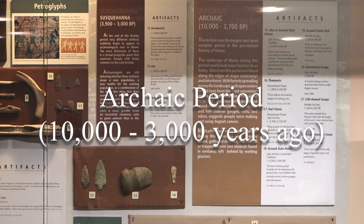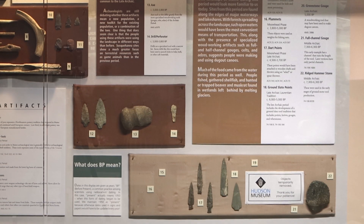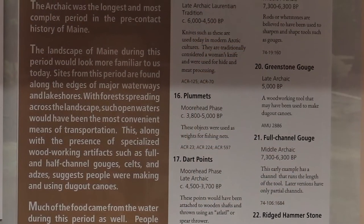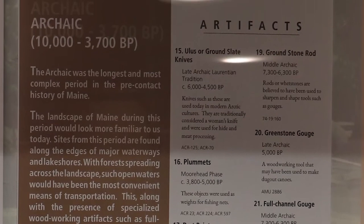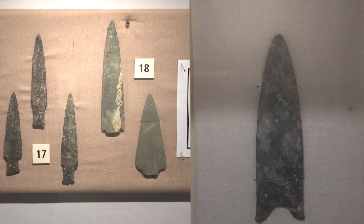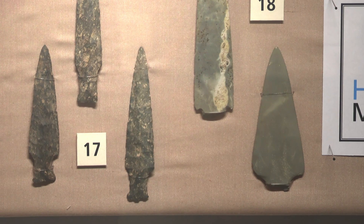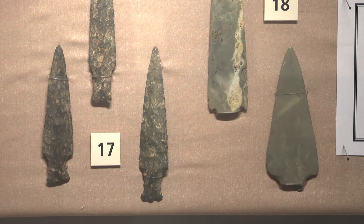At around 10,000 years ago, the kinds of artifacts found in archaeological sites in Maine change, and we enter the Archaic Period, the longest and most complex period in the pre-contact history of our state. One example of this is the change in projectile point styles. Paleo-Indian points are large and intricately knapped. In the Archaic Period, projectile points are somewhat smaller and come in a wider variety of shapes, including some with side notches and even some ground from slate. These smaller points would have been attached to a shaft, making a dart, that would have been thrown using a tool called an atlatl or spear thrower.